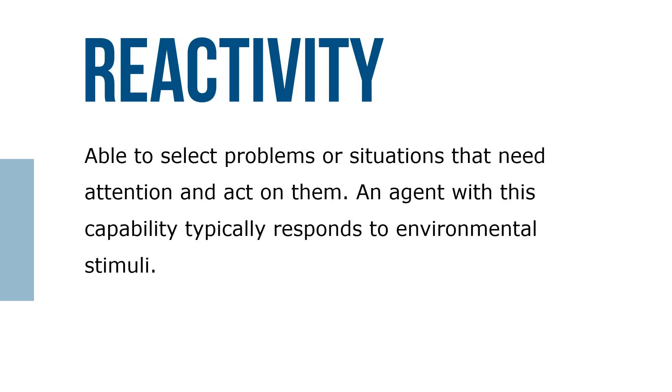Reactivity: they're able to select problems or situations that need attention and act on them. An agent with this capability typically responds to environmental stimuli.